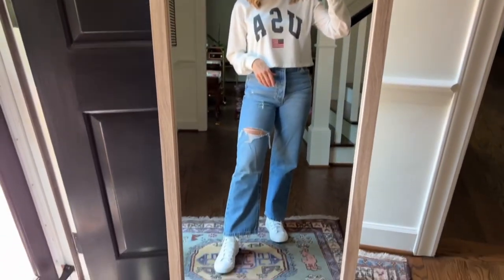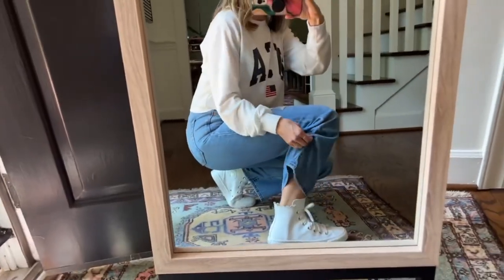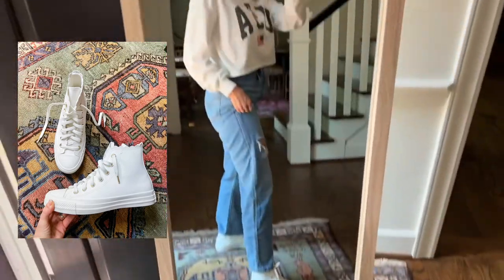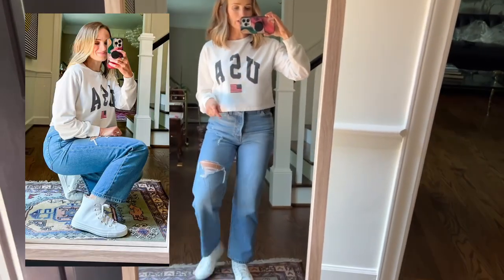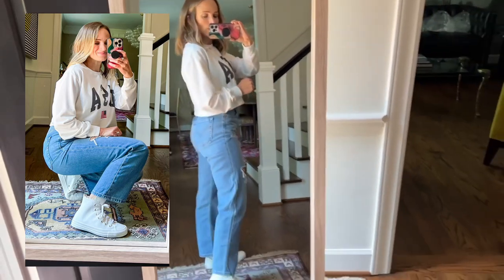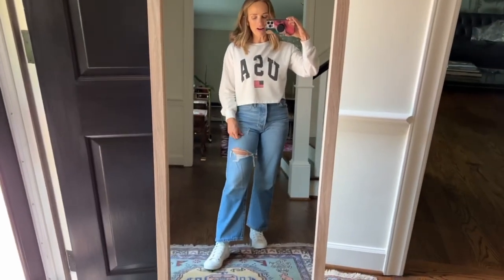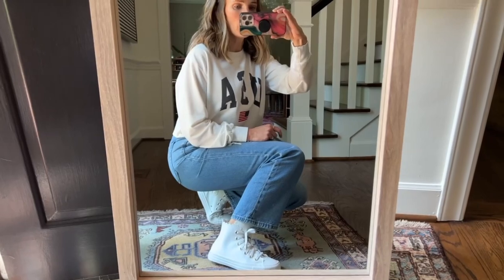I've never really liked Converse sneakers until I saw these, because they have a little scallop detail that makes them just a little more feminine, which is more my vibe, and I love them. I'm going to do a reel and post it on YouTube Shorts showing how to style them, but even just with jeans and a simple sweater I love them. They're so much more comfortable than other Converse I've tried — I always felt they were too stiff or too narrow, but these are awesome.